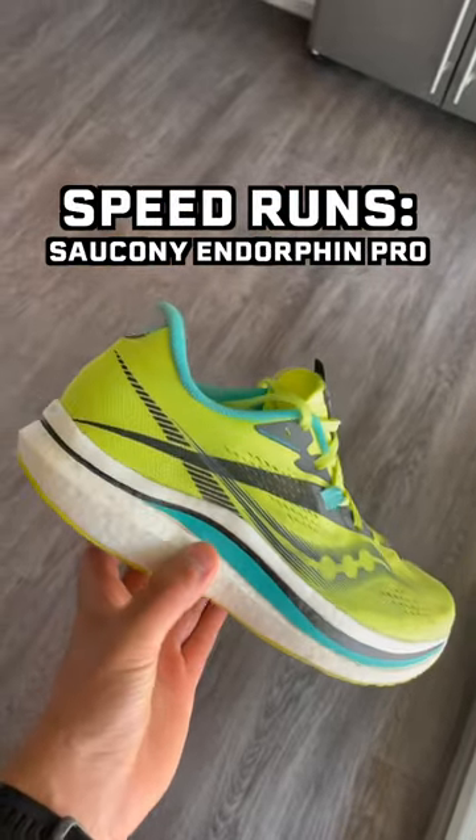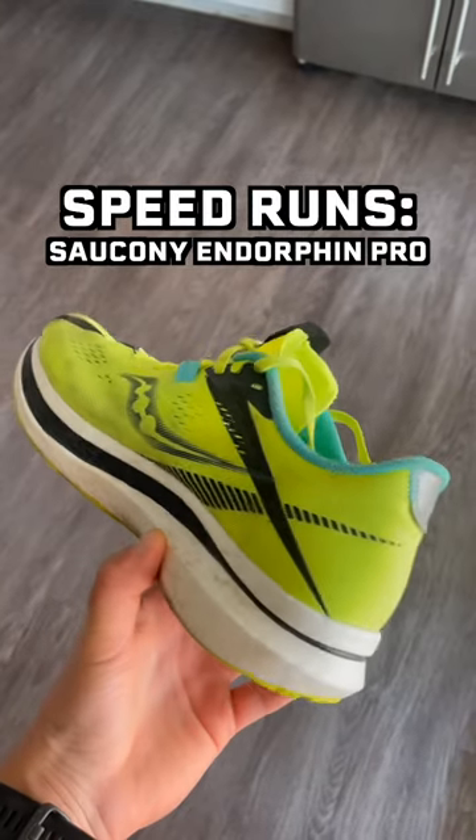For speed workouts, I would recommend the Saucony Endorphin Pros. These also have a carbon plate, but they're a little bit stiffer.